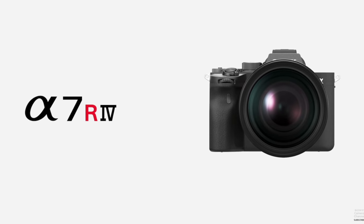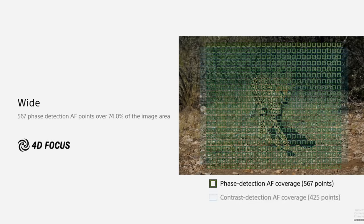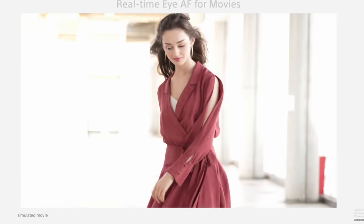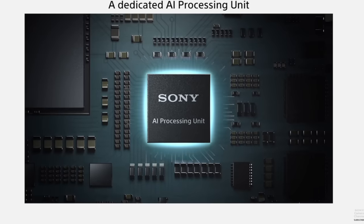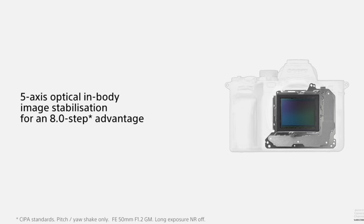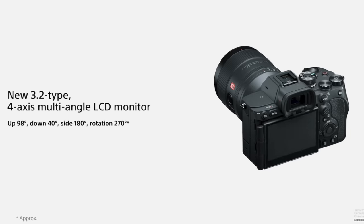In 2018, the a7R IV was announced with a new 61 megapixel sensor, priced at $3,500 body only, with a new 567-point phase autofocus system with real-time tracking for photo and video. And now in 2022, we have the Sony a7R V at $3,900 body only, with the same 61 megapixel sensor as the a7R IV, AI autofocus, better IBIS, 8K video, 10-bit video, and a new four-way swivel screen.